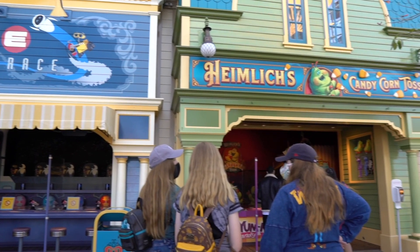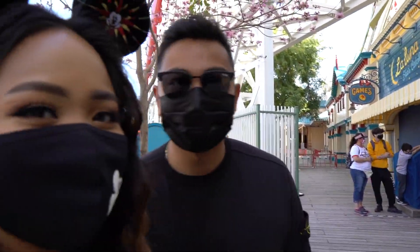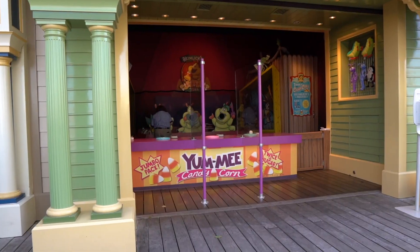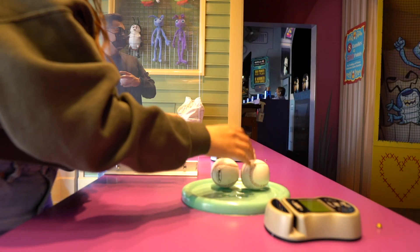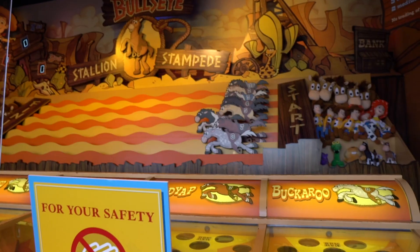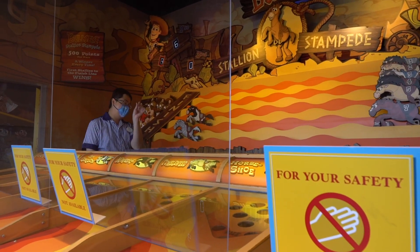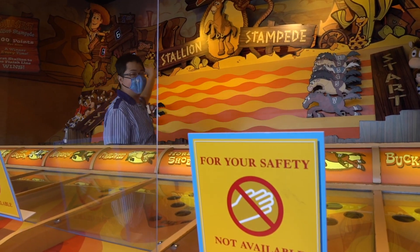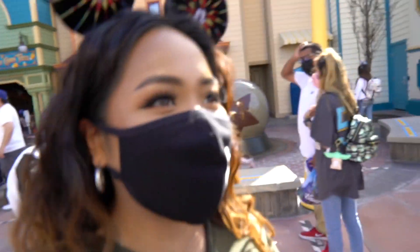We're taking a little food break. One of the things you can do at A Touch of Disney is free arcade games right here on Pixar Pier. I'm about to win every game. Even though you're playing, you don't get any prizes — you're only doing it for the experience. We played baseball toss and buckaroo — I won the first one, they won the second one.